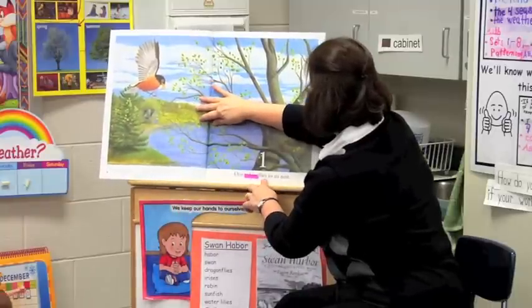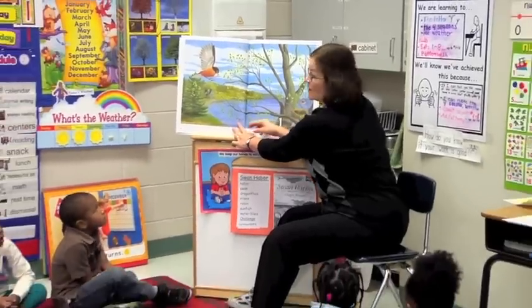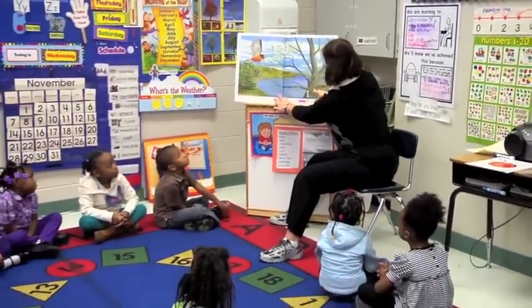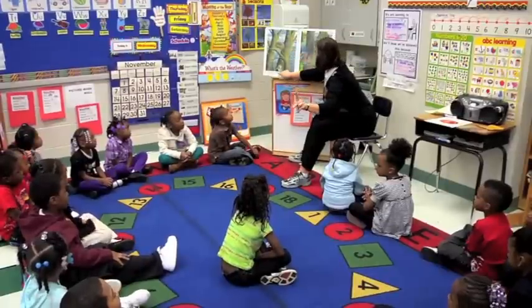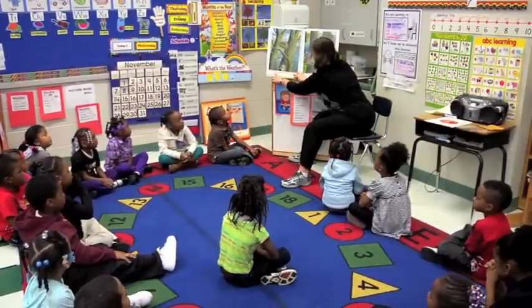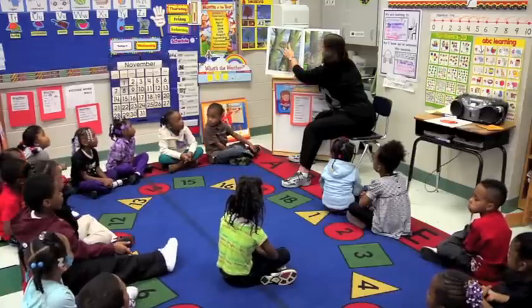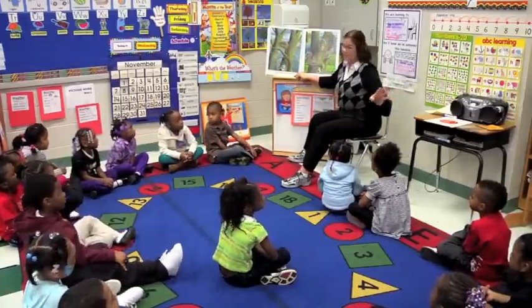One robin flies to its nest. [Echo: One robin flies to its nest.] Good job. And here's the robin flying — one robin flies to its nest. Two baby robins chirp for food. [Echo: Two baby robins chirp for food.] And here's the number two. Good job.